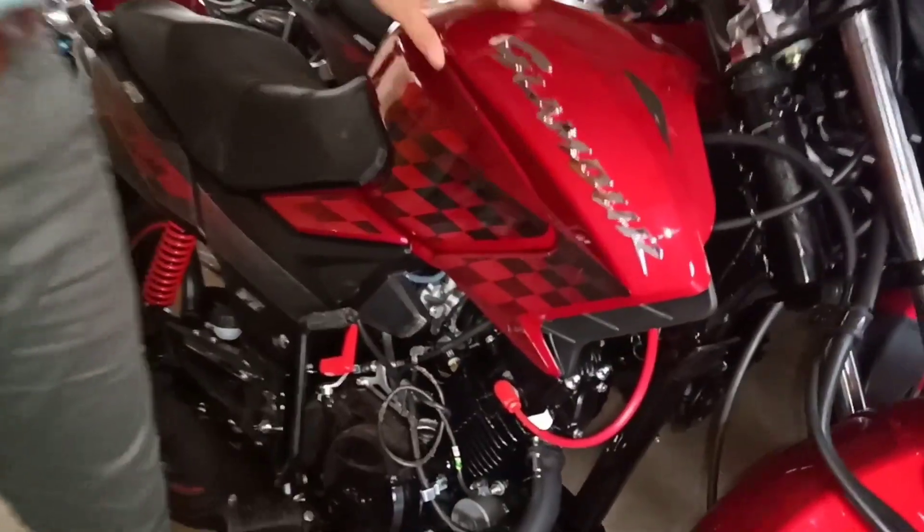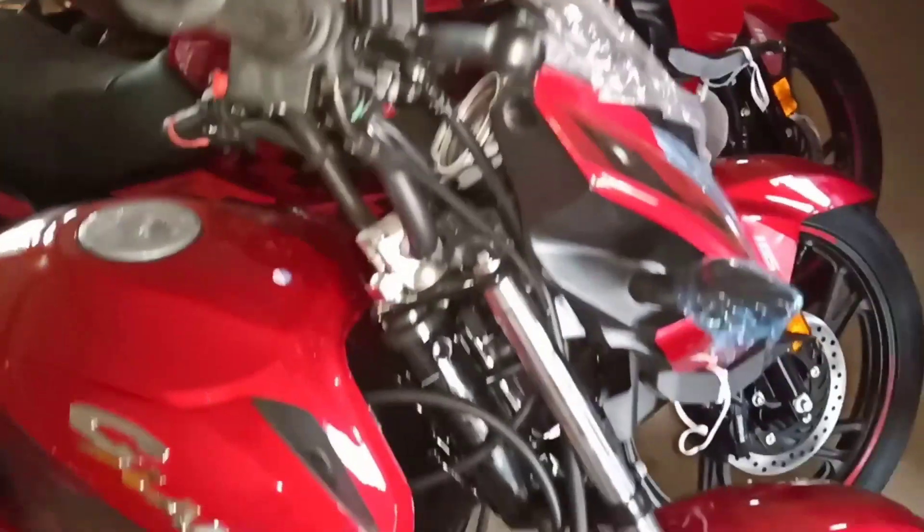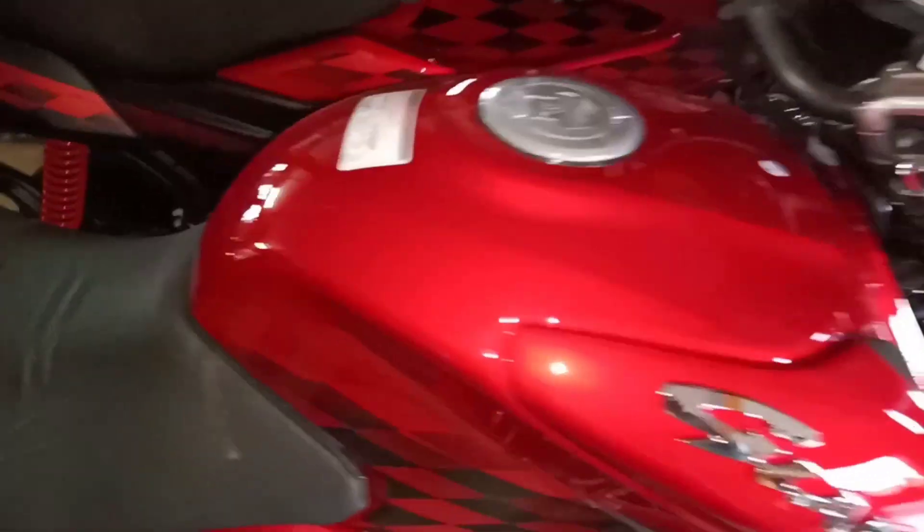You can see here the specification. Firstly, overlook this new looking Glamour. It is a mileage supporting bike and a family bike with IBS, that means integrated braking system.